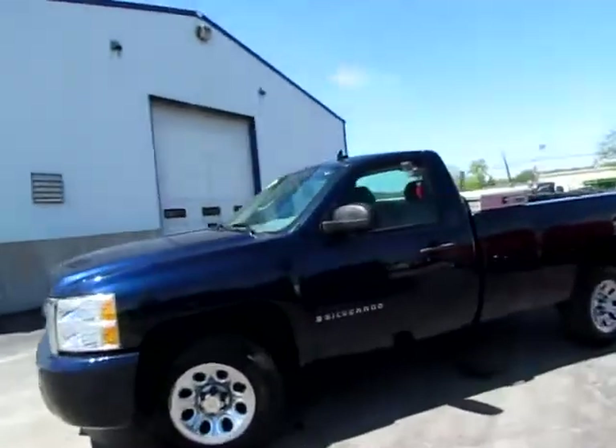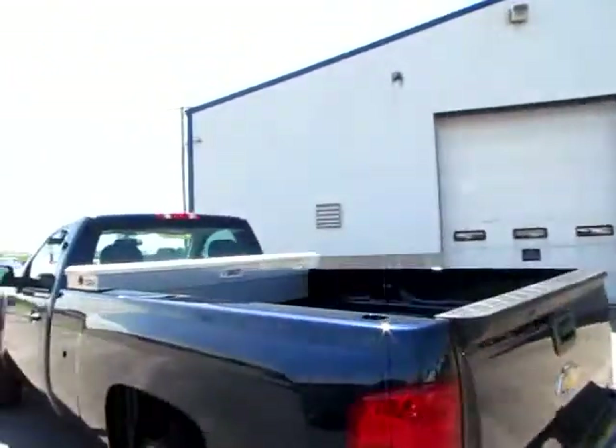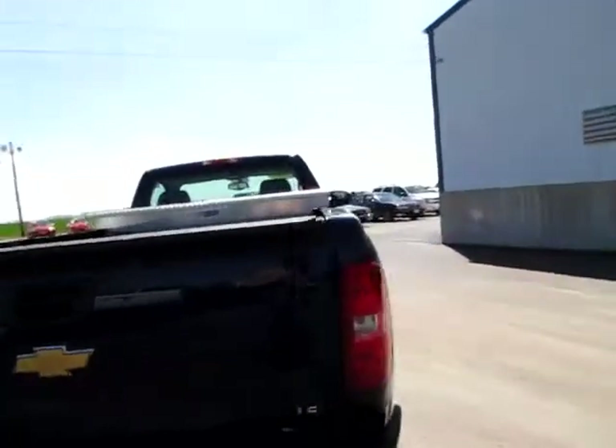This is the 2009 Chevy Silverado. Long bed, so you got lots of room to haul. LS edition.